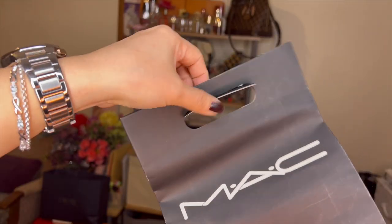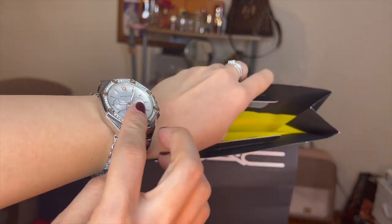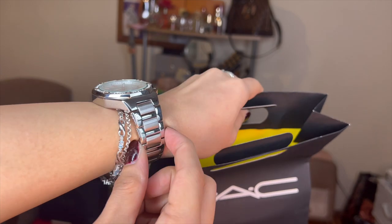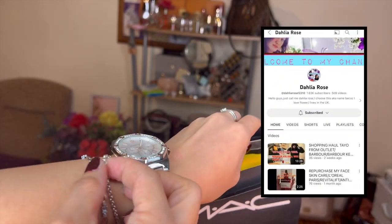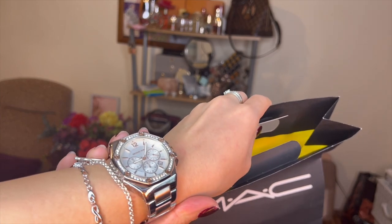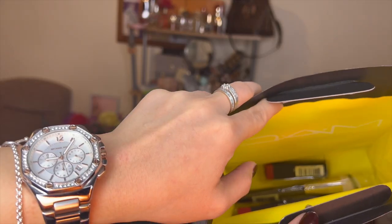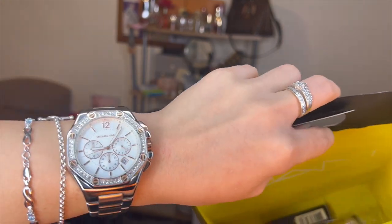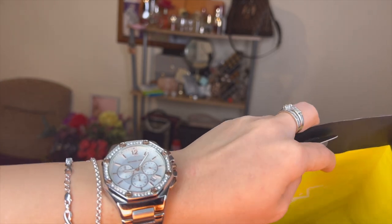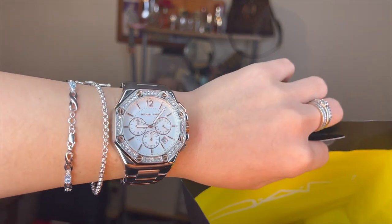Let's move on to the next MAC bag. By the way, my watch is Michael Kors — it was a gift from my godmother Dahlia Rose, so thank you so much. She gave it to me without a battery, though, so it doesn't really tell time. But honestly, we mostly check the time on our phones anyway, so a watch is really just an accessory now. It looks gorgeous either way — thanks, mom!